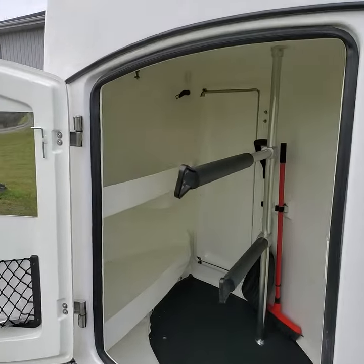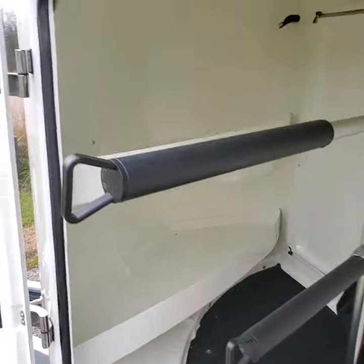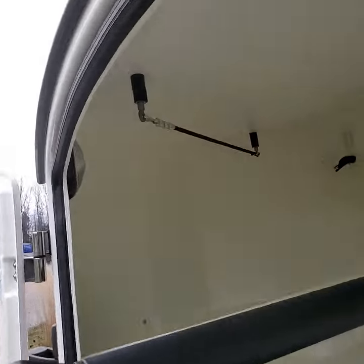Saddle access is from both the outside of the trailer as well as the inside of the trailer. You have two saddle racks, two shelves, and a place to hang things.